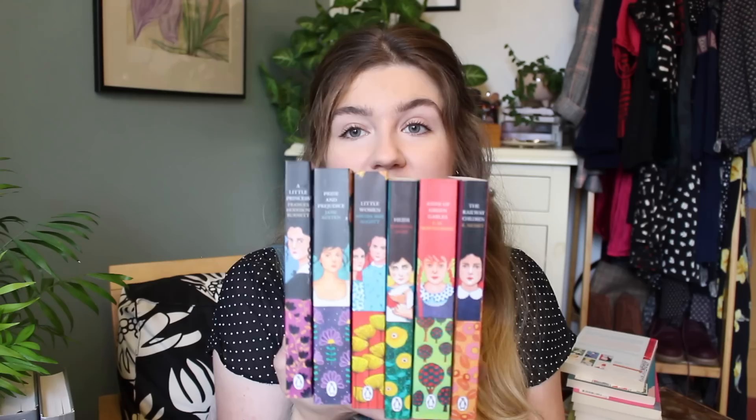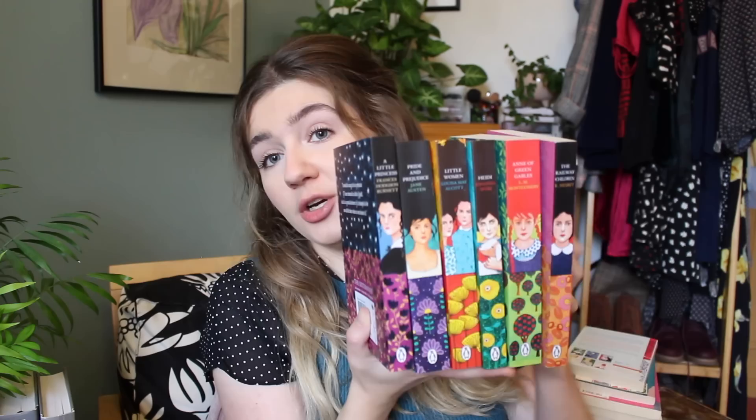Similar but not exactly the same is this range — the Puffin Sisterhood collection. These are the same sort of shape and size, that dumpy format I really like, but published by Puffin, which is an imprint of Penguin Random House. If you look at the spines, they all line up with a print at the bottom and then a woman's or girl's face with the hair extending up the spine. I just think these are so gorgeous together — I could never get rid of one because it would ruin the aesthetic of what is a beautiful work of art in itself. This is the edition in which I own Pride and Prejudice.